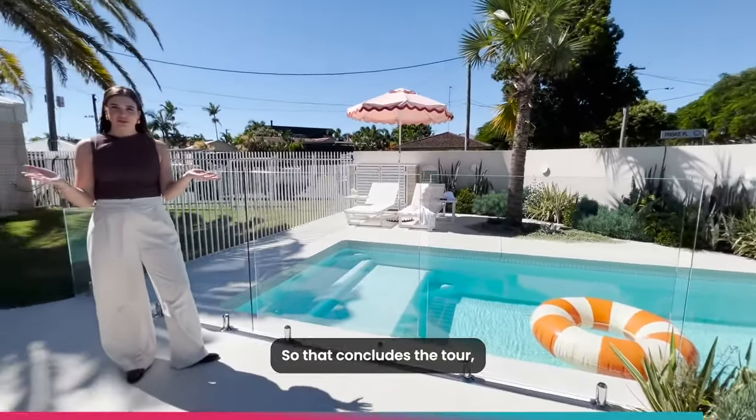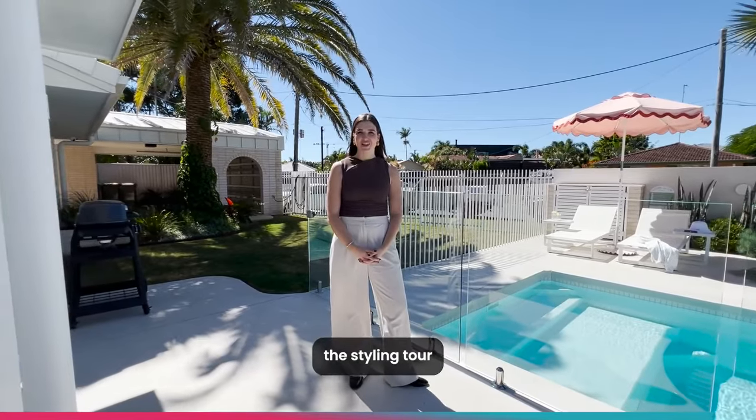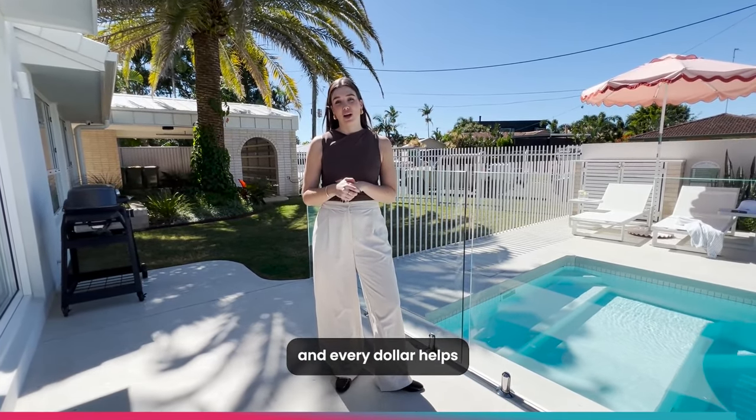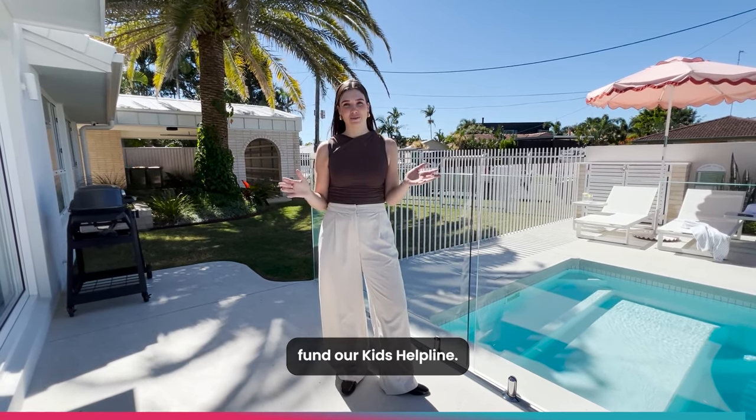That concludes the styling tour of this beautiful home in Palm Beach. If you want to win, buy your tickets now — and every dollar helps fund the Kids Helpline.